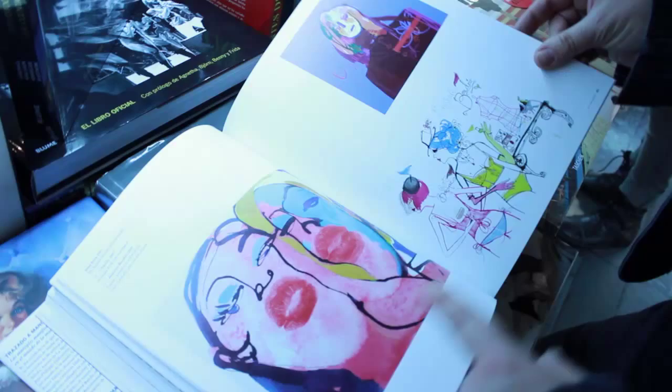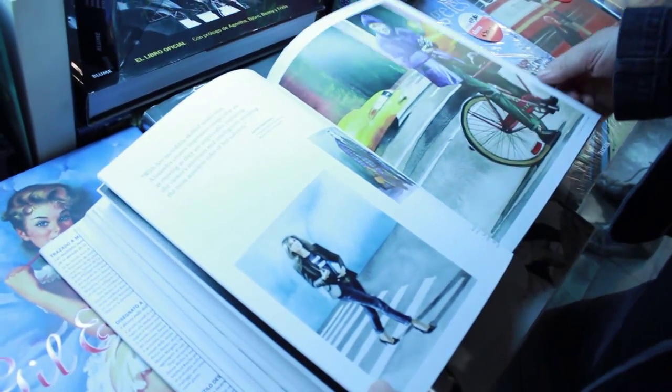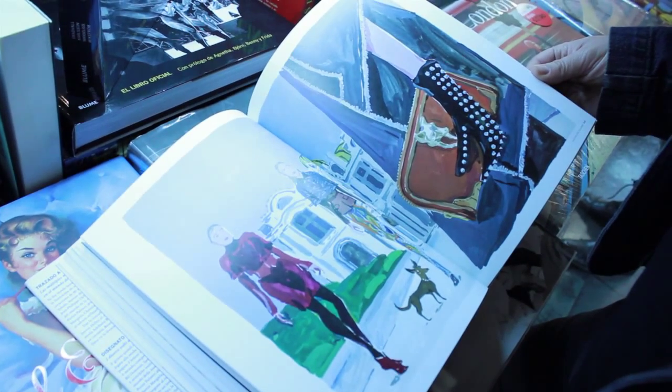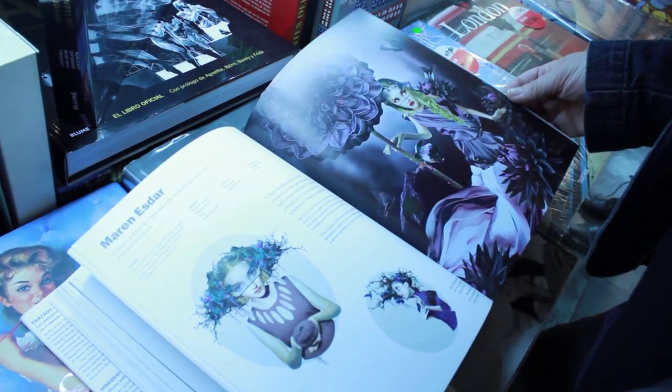The Illustration Now collection is a work full of inspiration and talent, where there is a wide variety of artists from around the world. There are creative processes, techniques, and visions, where the work in common is what is made by hand.